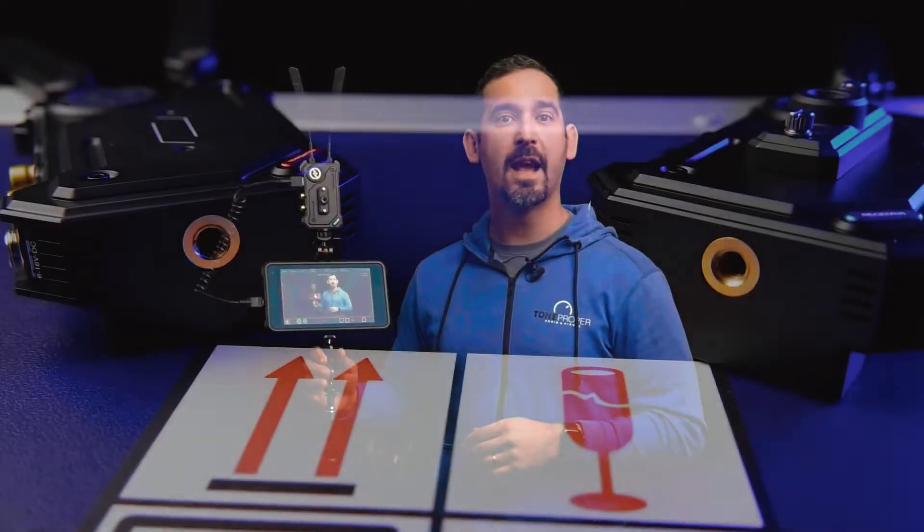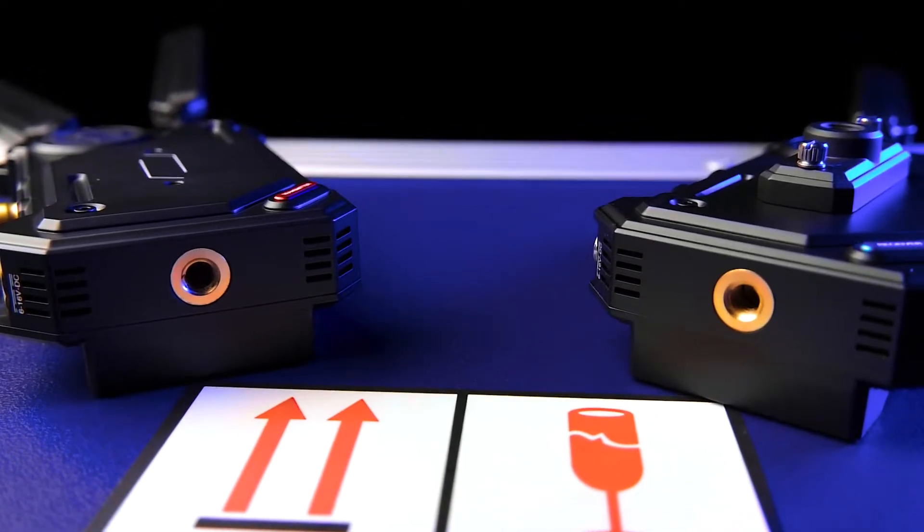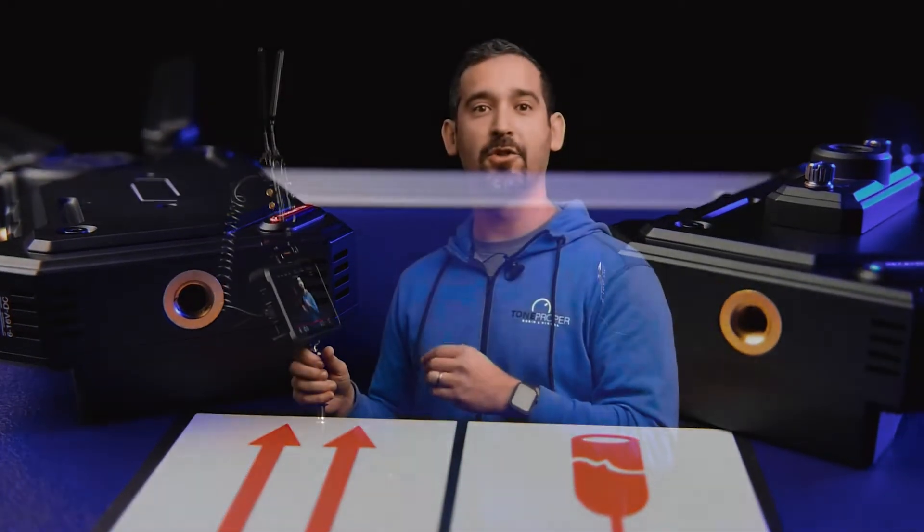For mounting options, the C1 has a built-in quarter-20 hole on the bottom, which we're using here to mount the receiver to the top of our Atomos Shogun 7 — which we're recording this entire video to — and also to mount the transmitter to the cold shoe of our camera. There are also two small screw holes on the opposite side of the battery to attach an additional quarter-20 mount, which is included in the box.